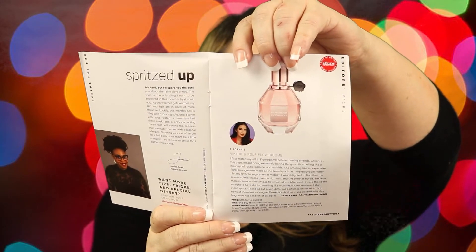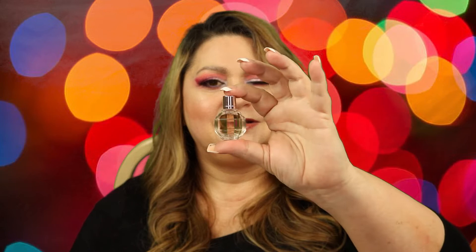The Allure Beauty Box — when I open it up, I see something that I love already. It's the Viktor & Rolf Flower Bomb Perfume. The full size sells for $115 for 1.7 ounces. This is what the full size bottle looks like. And of course, they put in a sample. Look how cute this is — this is the box, and when you open it up, this is one of my favorites. It's a miniature bottle. Look how cute this is.